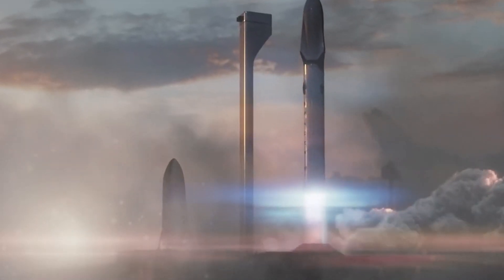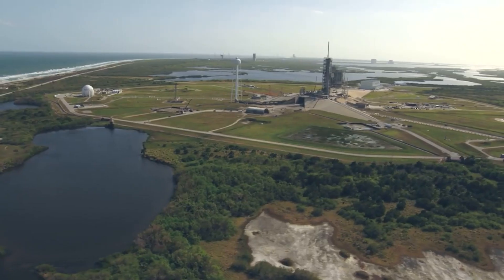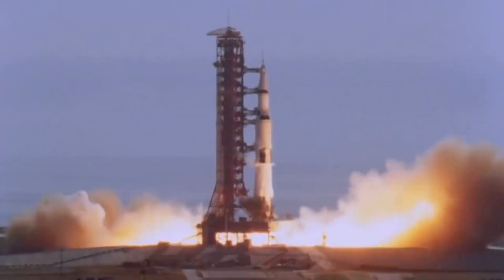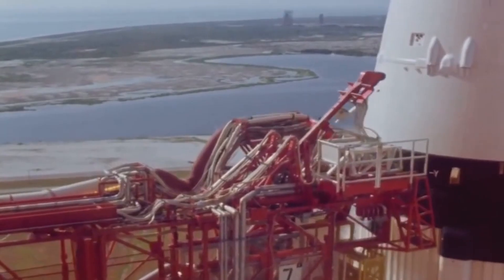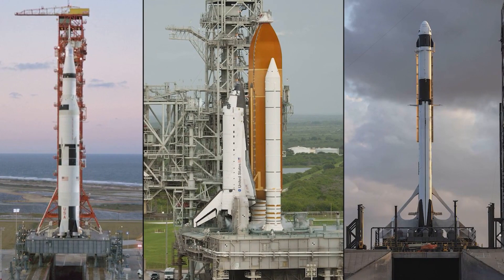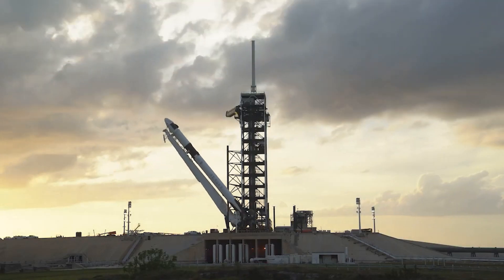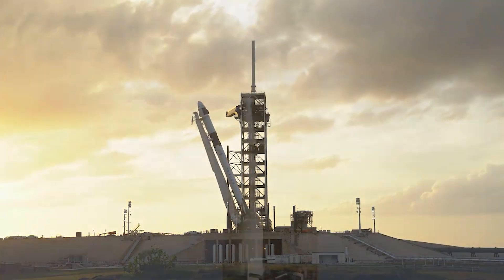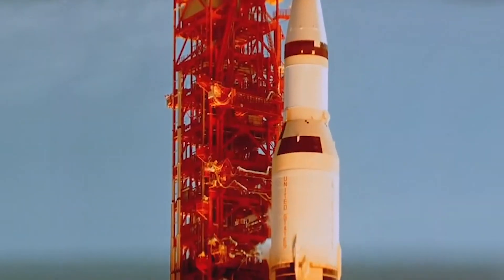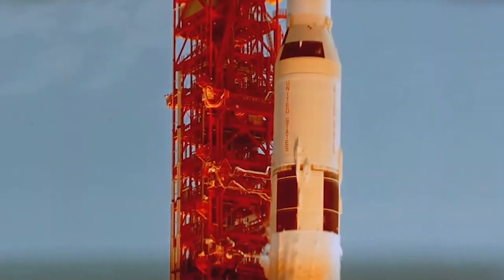Tom Engler, the director of planning and development at NASA's Kennedy Space Center, told CNBC that he thinks the SpaceX plan is really exciting. Before the company leased the complex, it was previously used to launch Saturn V rockets for Apollo missions, as well as space shuttle missions. If you look at the history of the launch pad, this is probably right in line with how it was meant to be used, Engler said. To us, it's really just a kind of reaffirmation of the thought process of why that pad was built to begin with.